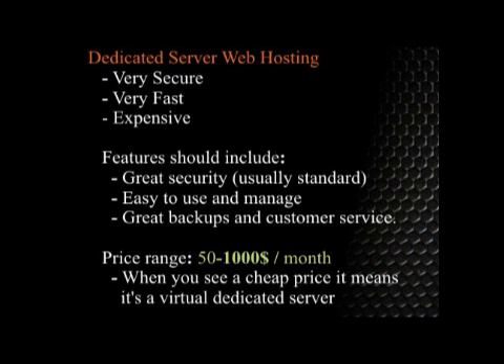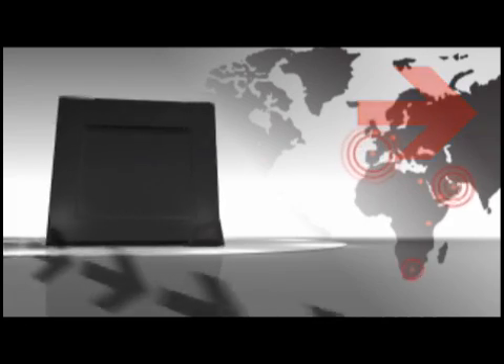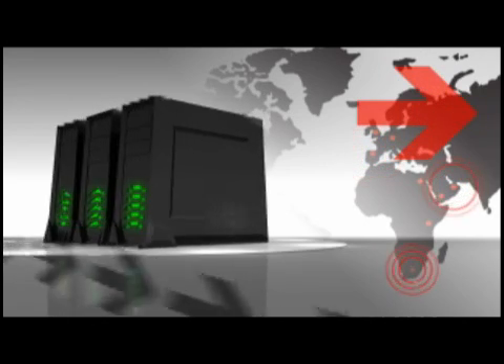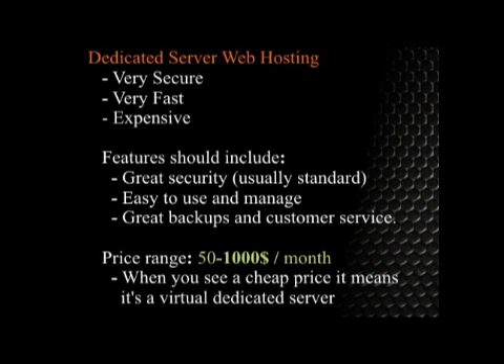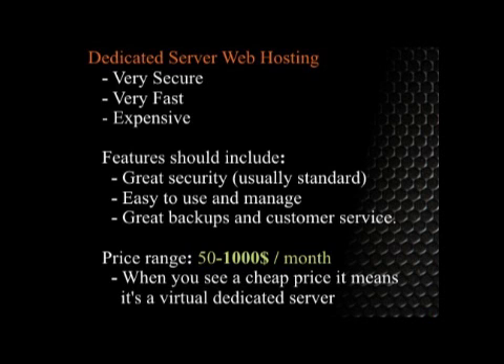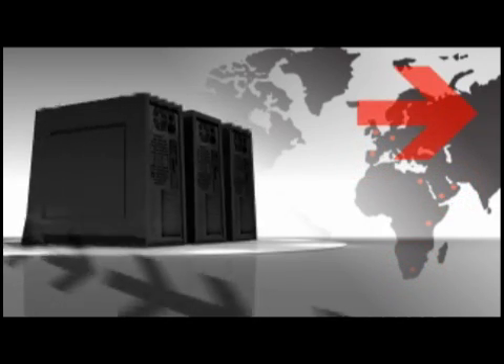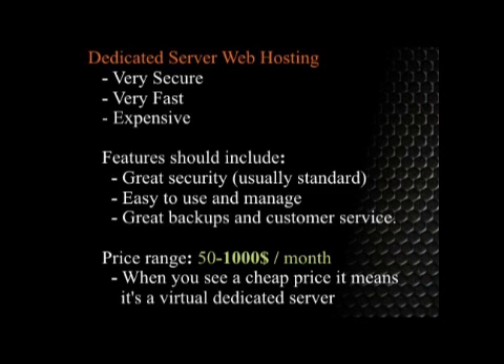I'm always very cautious about recommending someone to get a dedicated web server. The reason? Because they're really expensive, and unless you have the experience to take advantage of what it can do for you, it's probably not worth it. A dedicated server is basically a dedicated computer for your website — there's only one website on it and it's yours. That makes your website super fast and super secure. The biggest benefit is security; dedicated servers are what you need for financial information and things you don't want anybody to get at.